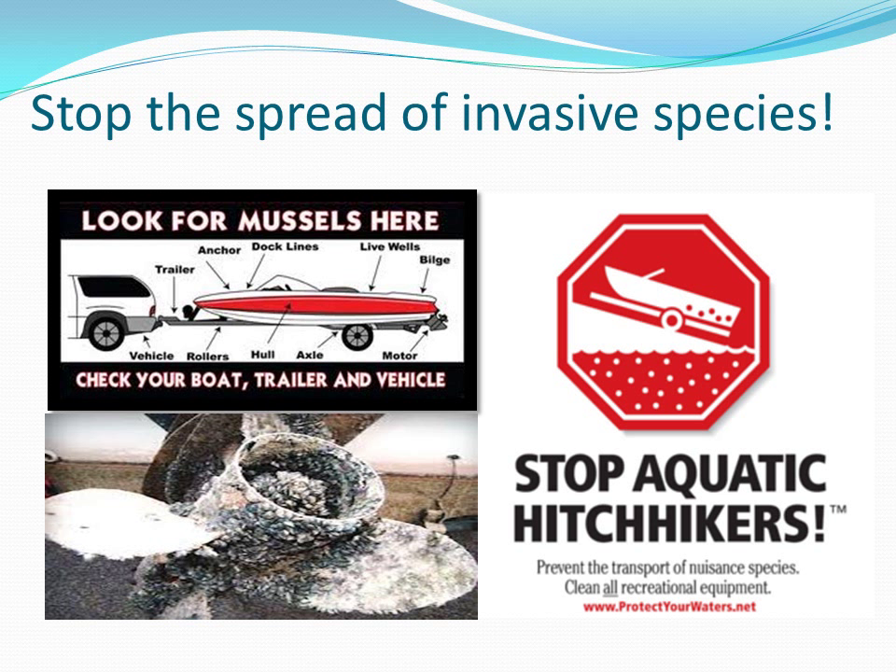Today, the zebra mussel continues to be a menace as it spreads through many lakes and rivers. Many people don't check their boat to see if the mussel has attached itself to part of the boat, resulting in them being transported to another location. It is illegal to transport or possess zebra mussels or any other invasive species, whether you know they're there or not. The DNR has put into effect many warning signs and has conducted many educational meetings with the general public on cleaning and checking certain parts of the boat before going to a new lake to prevent the spread of the zebra mussel.